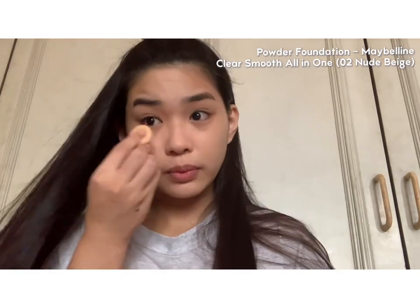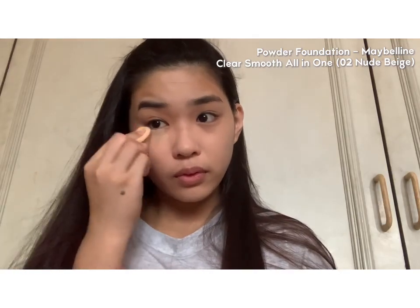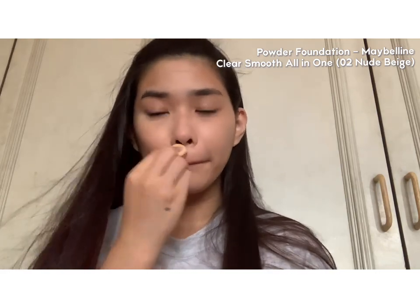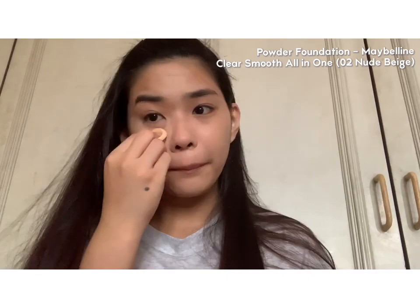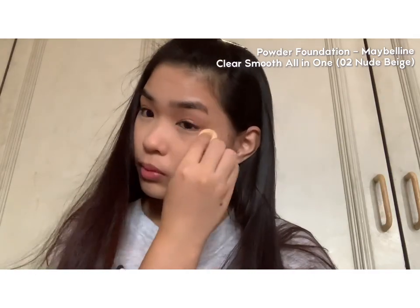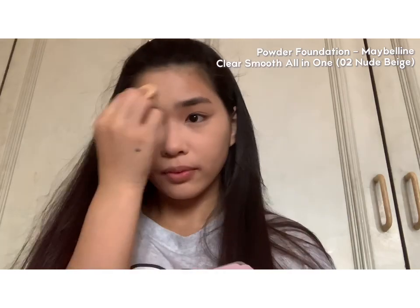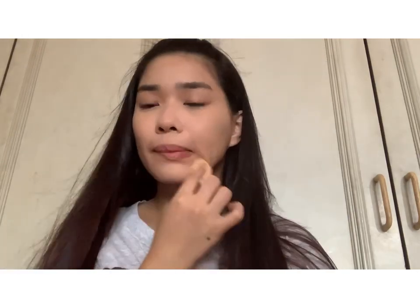For the powder foundation, I'll be pressing it on the areas where I put my concealer, so that way it will be set and the concealer will stay in place. I'll be doing that on all the places where I put my concealer. And then I'm going to be brushing out the excess with a clean brush.